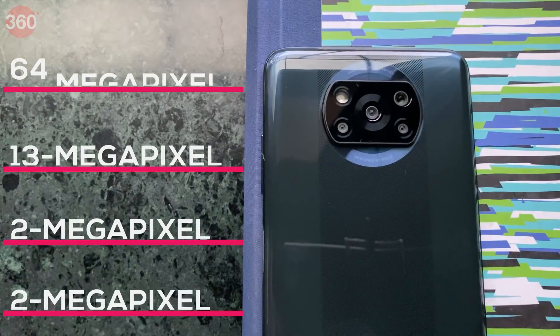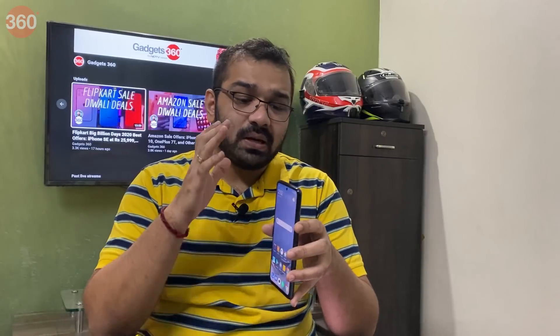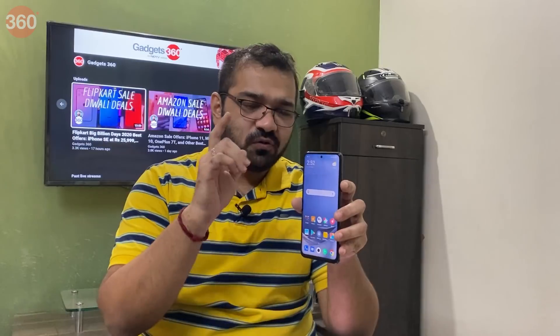The POCO X3 has a quad camera setup consisting of a 64MP primary camera with an f1.89 aperture, a 13MP ultra wide-angle camera with a 119-degree field of view, a 2MP macro camera and a depth sensor. Compared to the POCO X2, the new X3 has slightly different camera hardware that makes a slight difference to the output. This phone puts a watermark on photos by default so be sure to uncheck that option before you go clicking photos.